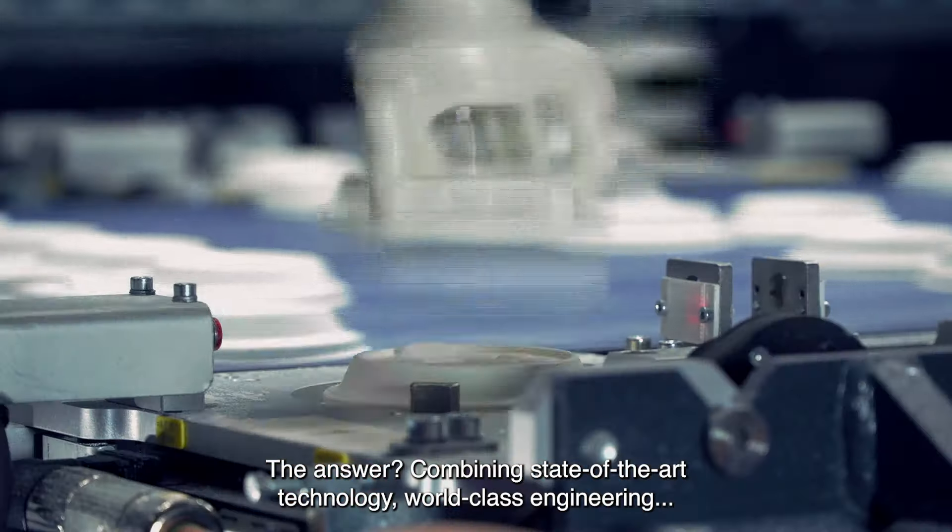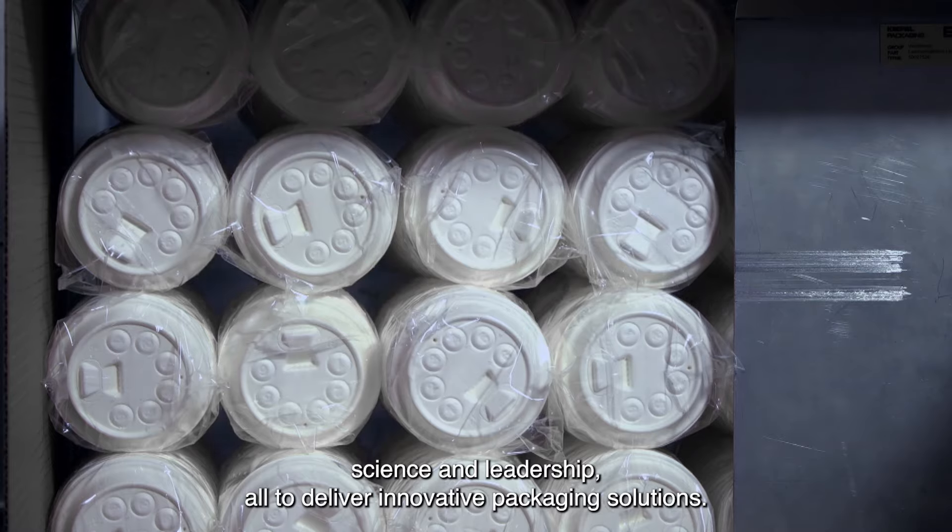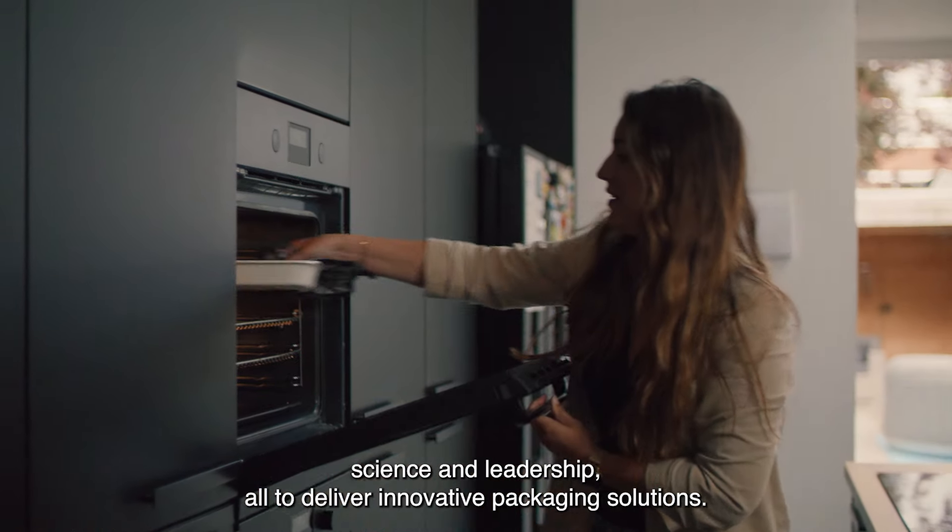The answer? Combining state-of-the-art technology, world-class engineering, science, and leadership — all to deliver innovative packaging solutions.